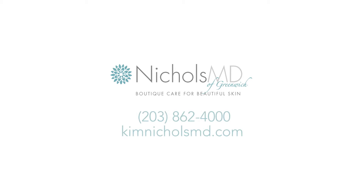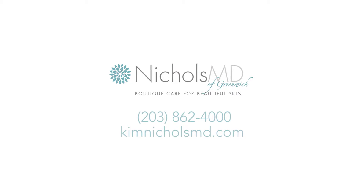Thank you so much for watching this video. Again, I'm Dr. Kim Nichols, Board Certified Dermatologist at Nichols MD of Greenwich. For more information about Ultherapy or any of the other procedures we perform here at Nichols MD, please call 203-862-4000 or go to our website kimnicholsmd.com.